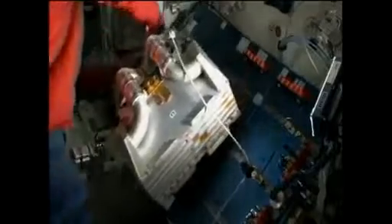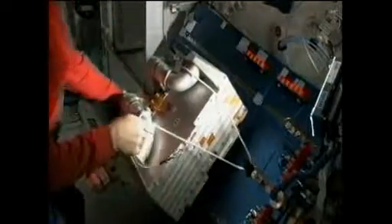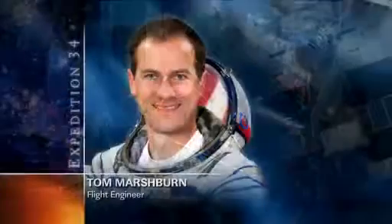He will complete that task tomorrow and the teams will then evaluate whether or not there is a need to return any parts of this hardware to the Earth on the next Dragon cargo ship.